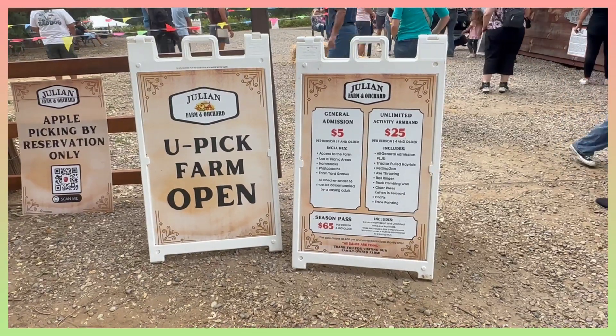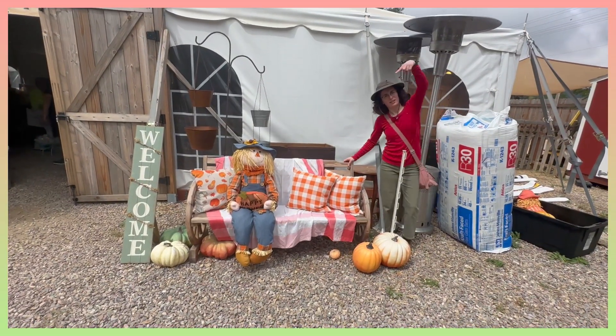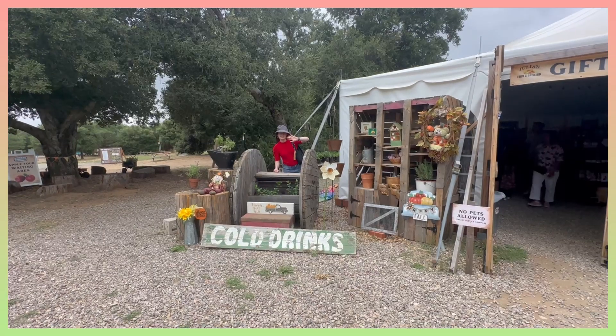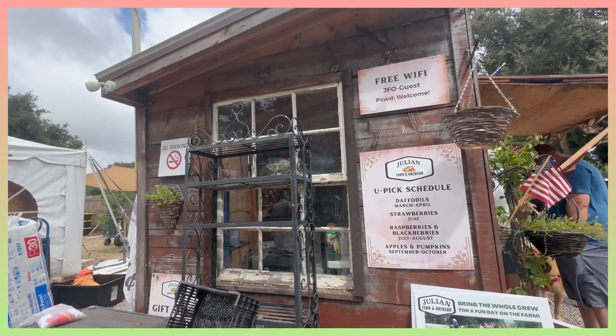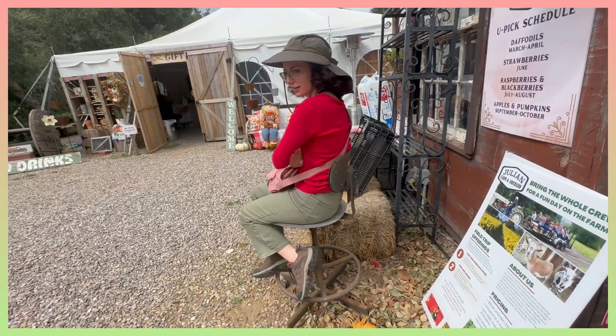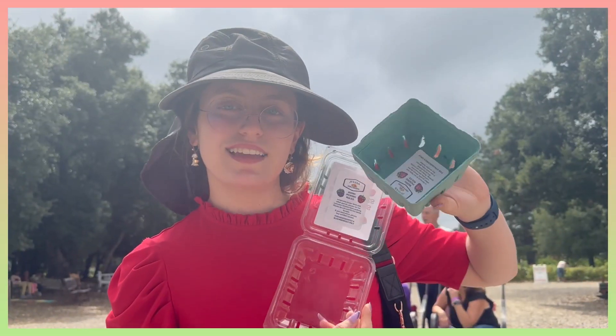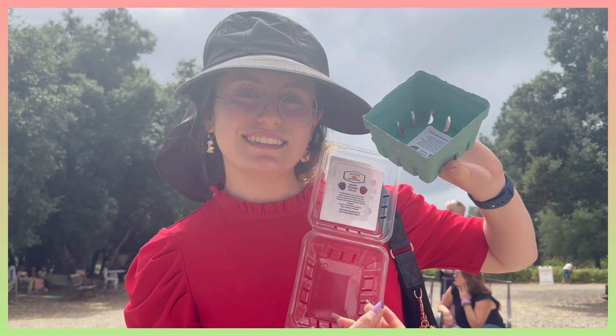So we went to Julian Farm and Orchard so we can pick some raspberries, blackberries, and strawberries, and also to look around because the farm is very, very beautiful. They gave us two crates to put our berries in — the first one for blackberries and raspberries, and the other one just for strawberries.